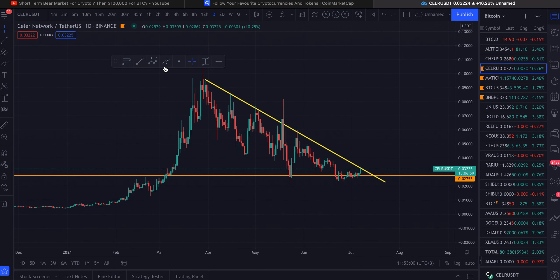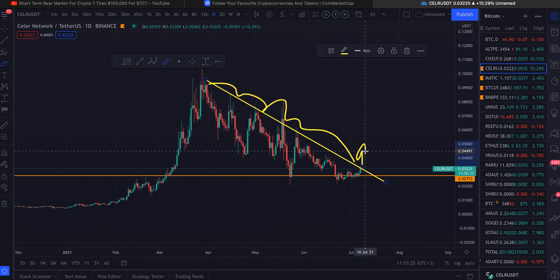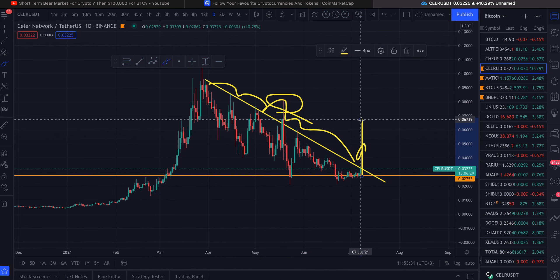We could get rejected right here by this trend line — we've had about six to seven touches on it. We are right now meeting a pretty important resistance line. If Seller does end up breaking this with a clean candle — not just a wick, but a proper candle above — I wouldn't be surprised if we make a run to ten cents. That would be very interesting, especially with Bitcoin potentially breaking out of its ascending triangle.